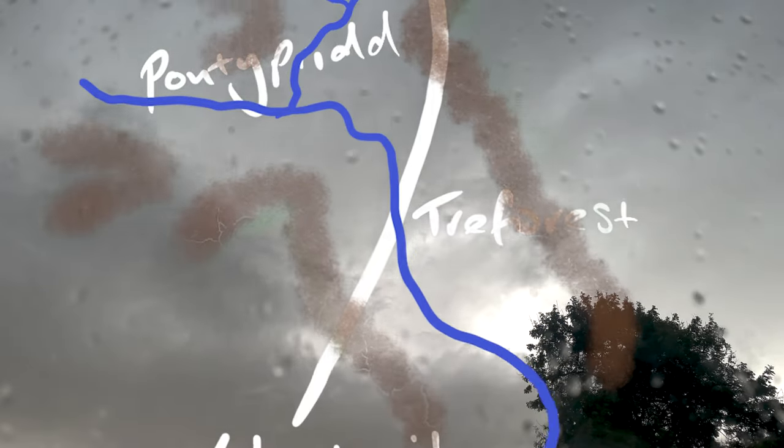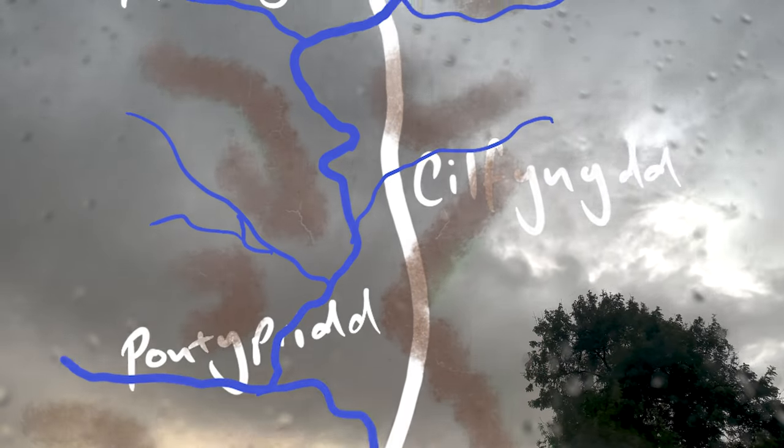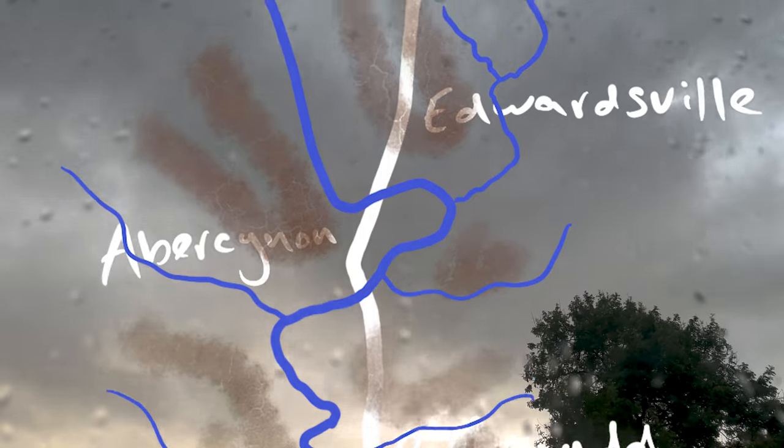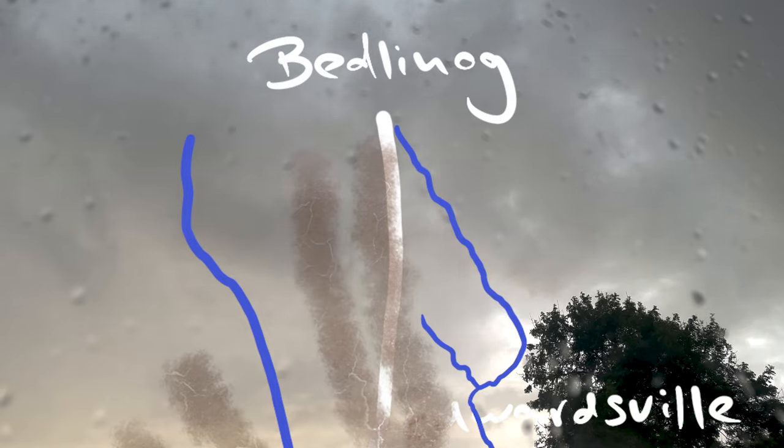The Met Office report states: one of the most remarkable features of the storm was the sharpness of its boundaries on either side of the track. Practically no damage was done outside the narrow limits of the course, which nowhere exceeded 1,000 feet in width.